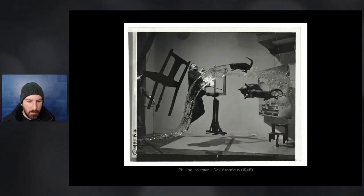Philip Halsman, Dali Atomicus, 1948. I think this was all taken in one frame, which is quite ridiculous. If you look closely you can see wires, an assistant throwing a chair into the frame, Dalí appearing to leap, somebody throwing a bucket of water up, and somebody else throwing cats. That's a lot of work that went into this image. What I really appreciate is that this photograph is about complementing its subject's style and creating a portrait suitable for this person — the chaotic surrealism really adds to that.